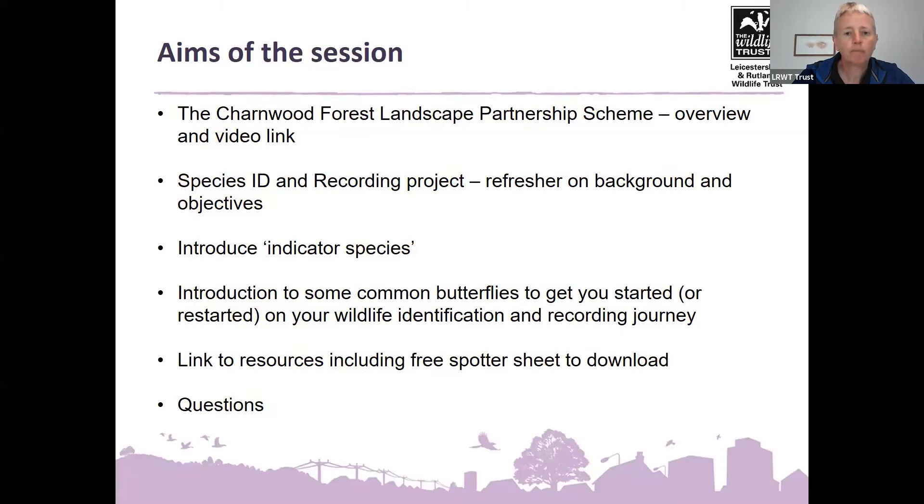The aims of today's session: we'll start with a reminder about the Landscape Partnership scheme this project is part of, then remind everybody about the species identification and recording project and its objectives. I'd like to introduce indicator species — a concept that helps explain why we record butterflies and other animals. Then we'll move to an introduction to 12 common butterflies. At the end, we'll cover links to resources and the free spotter sheet, and finish with questions and answers.